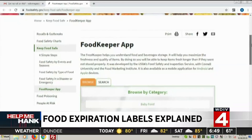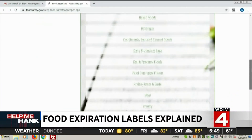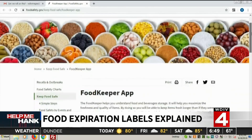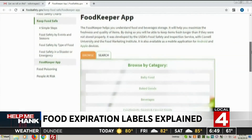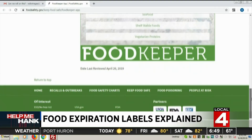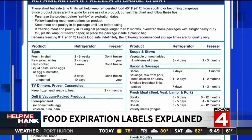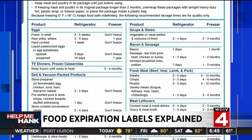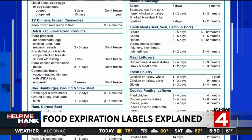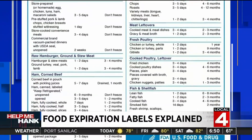The Food Keeper app helps you know exactly how to store food for maximized freshness and quality. All you have to do is click the area you're questioning, like condiments for example. Ketchup can be kept in your pantry for up to one year, but only six months in your fridge after opening.